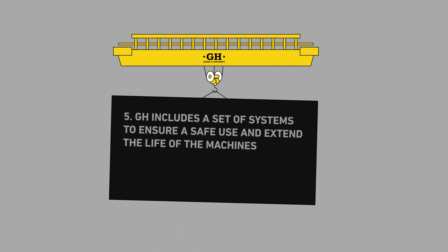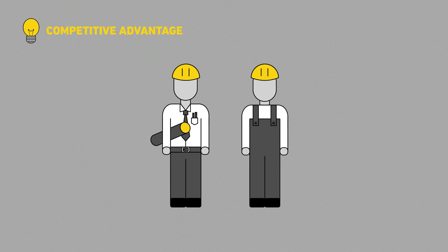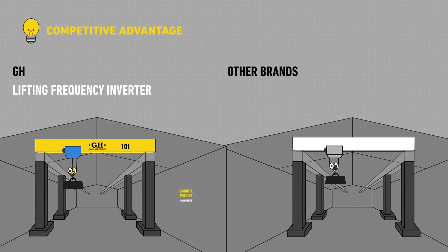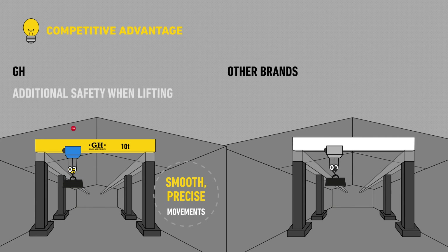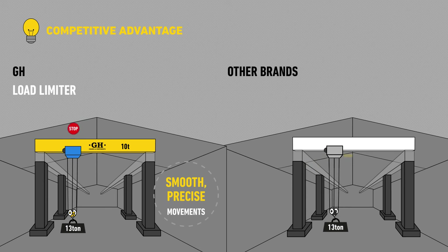GH includes a set of systems to ensure safe use and extend the life of machines. In GH, we think that safety is not a choice — it's a must. For that reason, our machines are equipped with a frequency inverter in lifting, an electromagnetic brake only for emergency braking and parking, an extra safety position for the lifting limit switch, and the load limiter integrated in the core box unit.